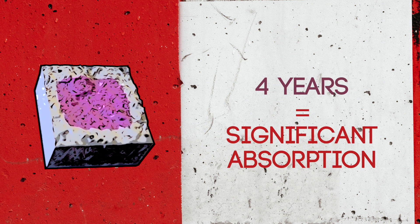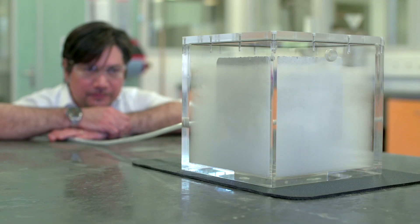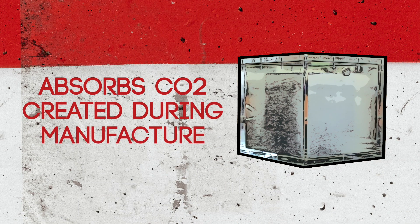After four years you can see that there's a significant penetration in carbonation of the concrete sample. What this means is that structures that use concrete really have the function of being able to actually take in the CO2 which was originally maybe emitted in the production of cement.